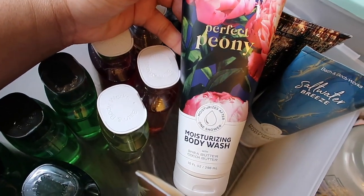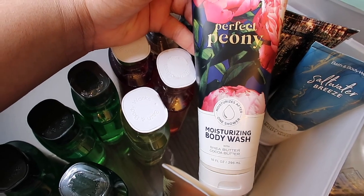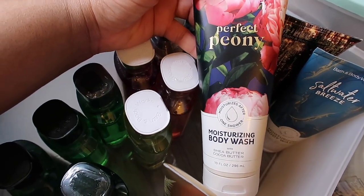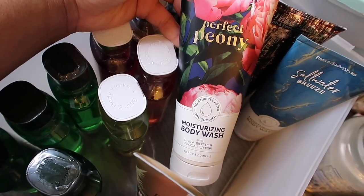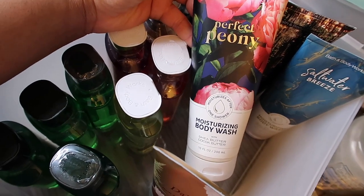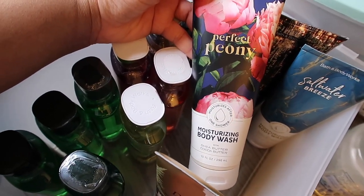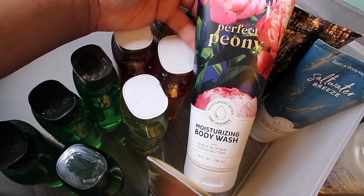Next is Perfect Peony, one of their best sellers — the bubble bath two-in-one has been sold out online for months. This is a very clean, fruity floral scent, very feminine, fresh, and clean with a little bit of sweetness. I really like this one a lot — it makes me feel very pretty and clean.